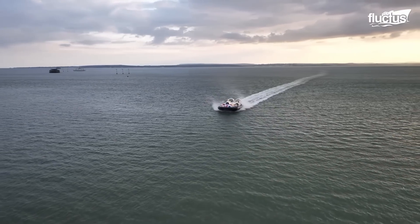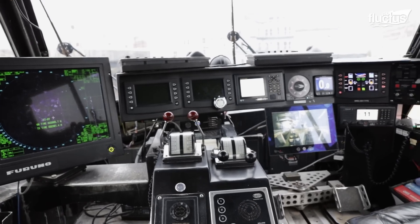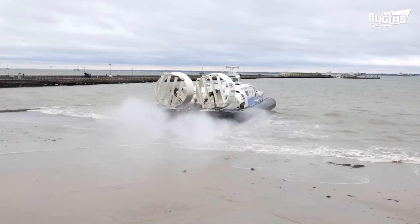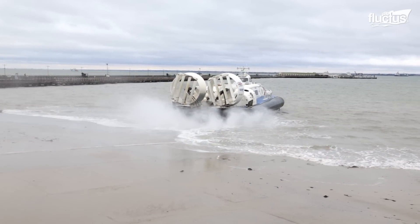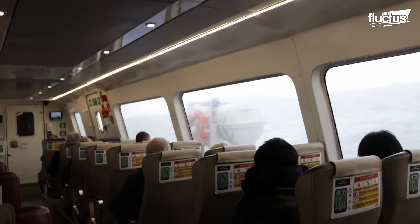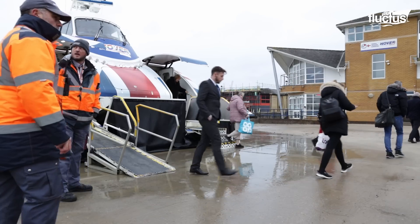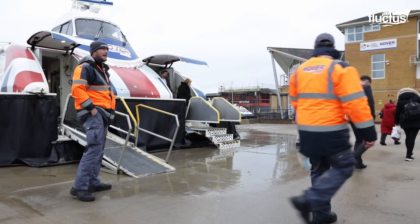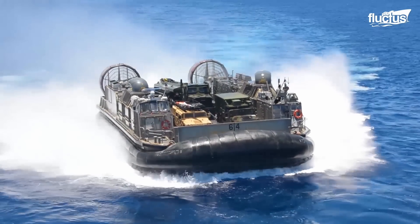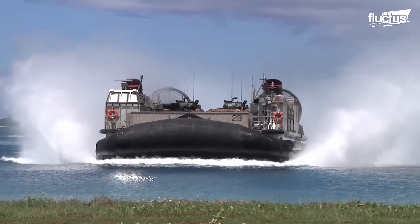Air cushion vehicle technology and new developments like captive air cells have shown their potential to offer unique advantages for both defense and commercial use. For civilians, moving between places becomes an easier and more affordable solution, which can increase tourism and cargo delivery. The military can take advantage of their versatility and capability of crossing troops and weapons through diverse terrain.